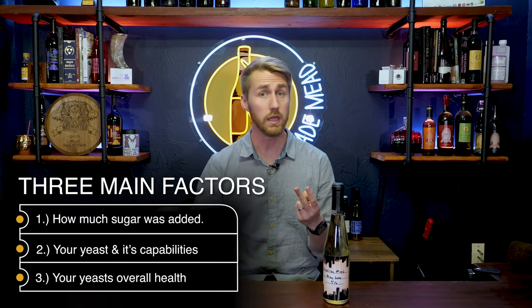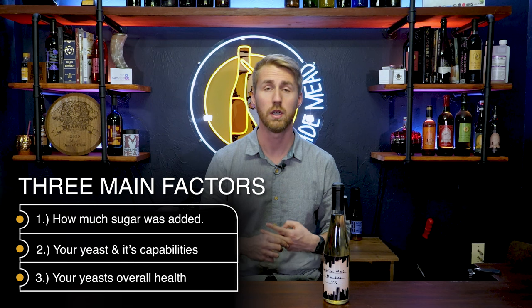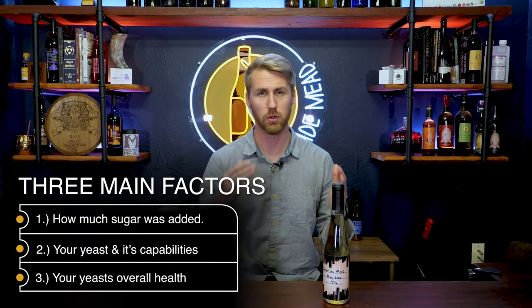There are three main factors that affect how long it will take for your mead to finish fermentation. Fermentation at its basic point is taking the sugars presented and letting yeast eat and consume those sugars, converting them to alcohol. The byproduct is CO2, which is released from the mead as it goes along. The three main factors are: available sugars, the yeast itself, and the yeast's health. Healthy yeast will generally ferment faster.